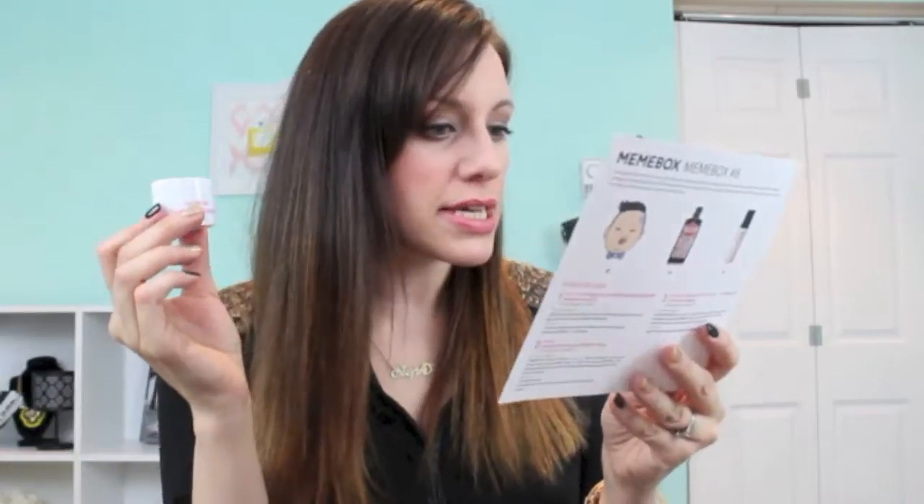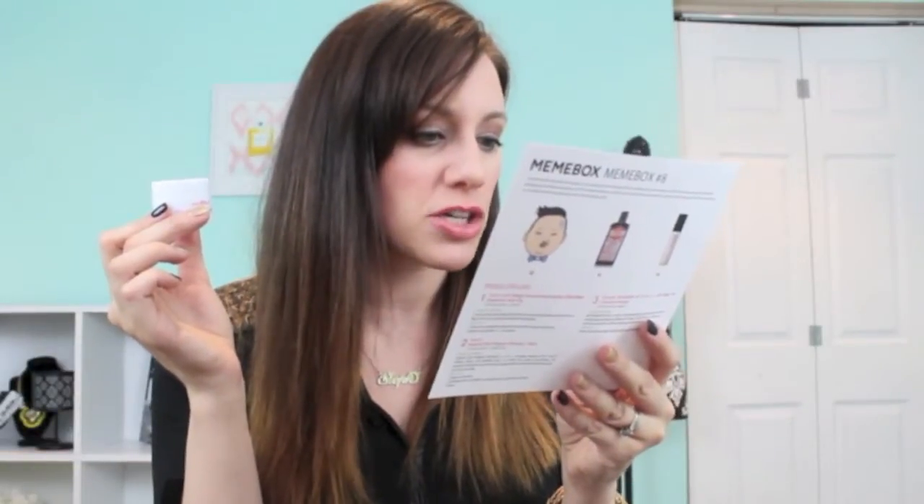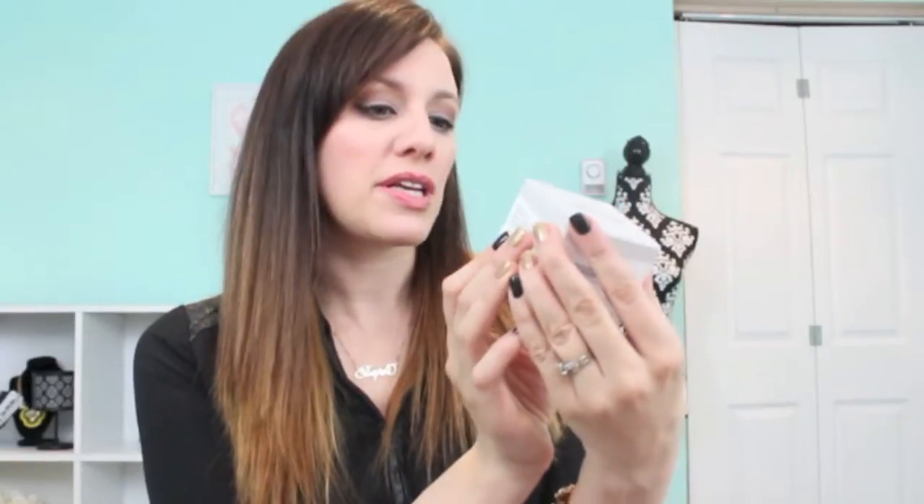The next thing I have here is called Heart Face Ultra Pore Care Sleeping Pack. It's a sleeping pack that keeps your skin moisturized all night long; additionally it minimizes your pores and controls sebum production — that's the oil in your pores — while you sleep. I'm excited to try this one.